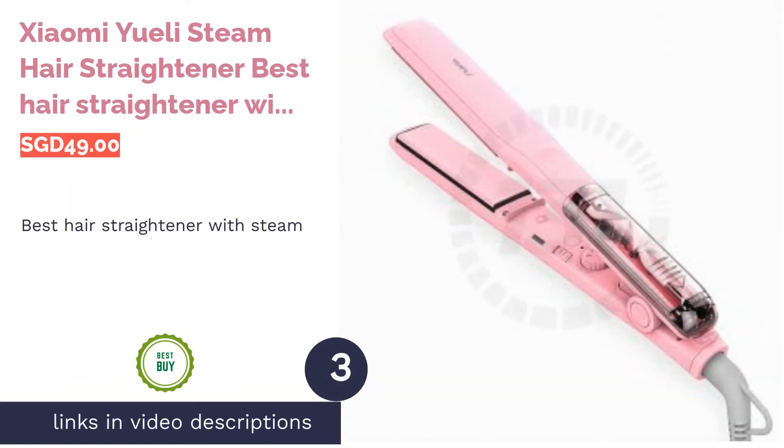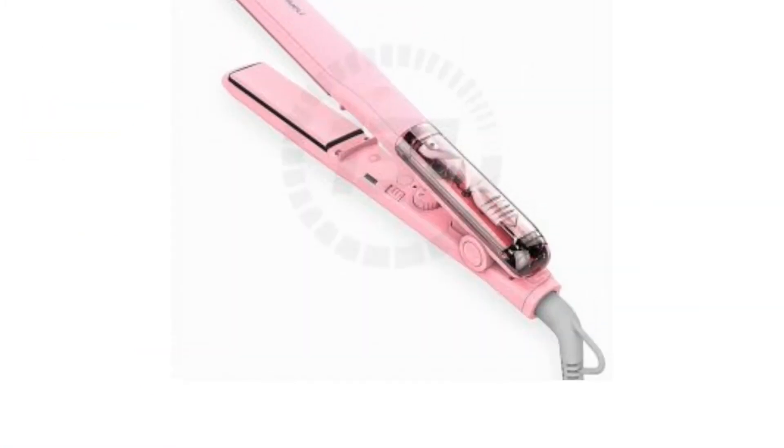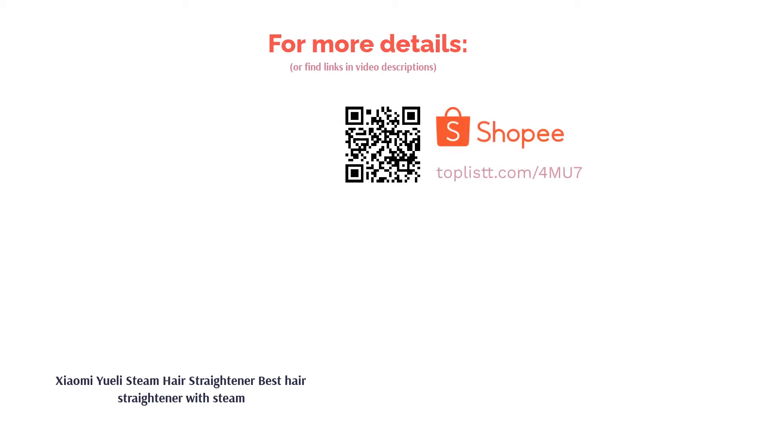The next product is the Xiaomi Uli Steam Hair Straightener — best hair straightener with steam. Steaming your hair while straightening it might sound odd, but the process adds hydration to your hair. This Xiaomi straightener uses steam to straighten your hair while infusing moisture into every strand. It has five temperature control settings to give you full control while styling.